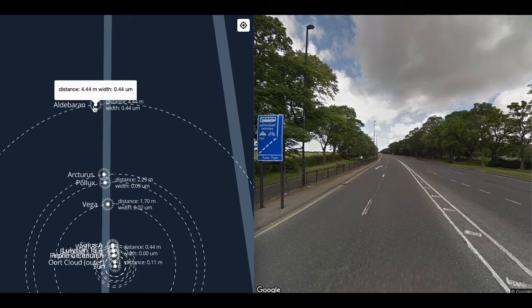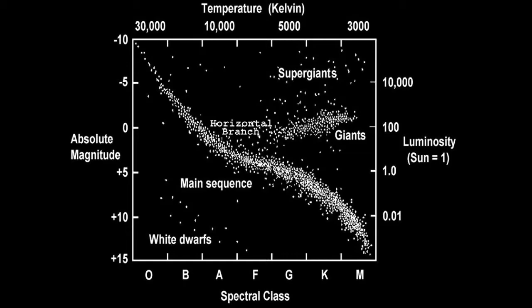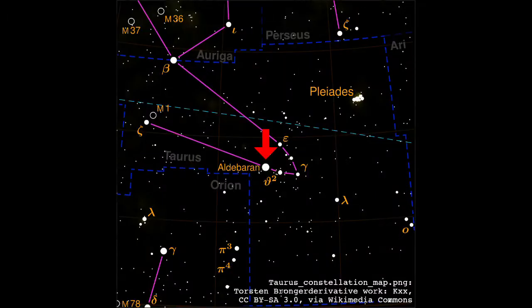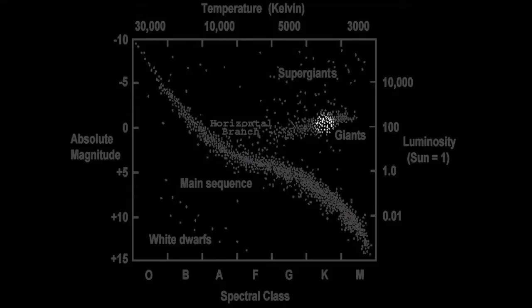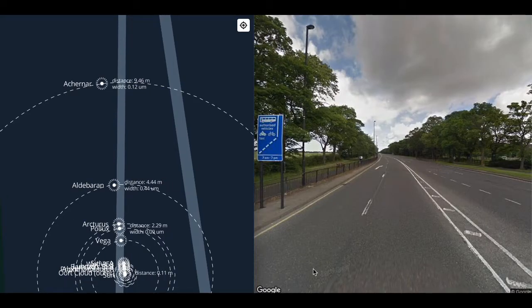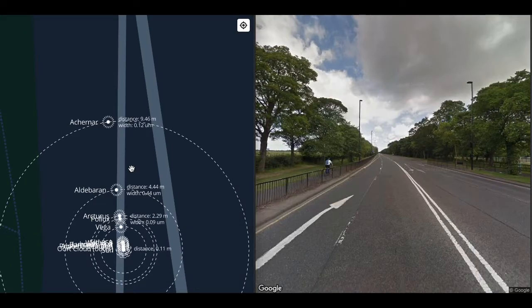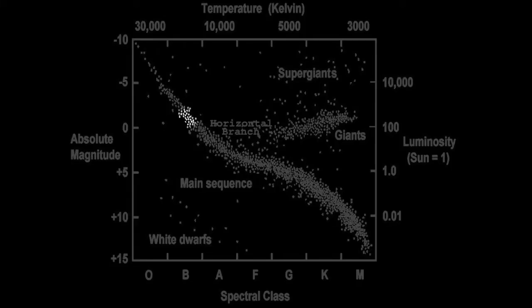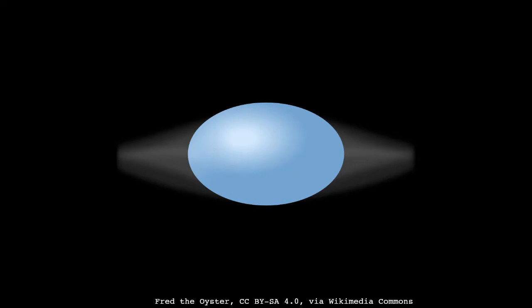Between two and five meters we see three red giants: Pollux at 88 nanometers across — the size of the adenovirus; Arcturus at a quarter of a micron — the size of the smallpox virus, both K0III stars; and Aldebaran, just under half a micron wide — the width of a small bacterium, a K5III star. Taking our first steps, we get to Achenar, 120 nanometers across — the size of the coronavirus. Achenar is a B6V star, a blue main sequence star that spins once every 50 hours and is nearly twice as wide at the equator as at the poles.